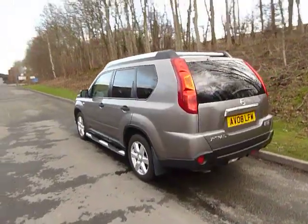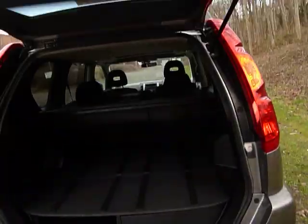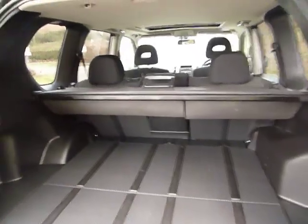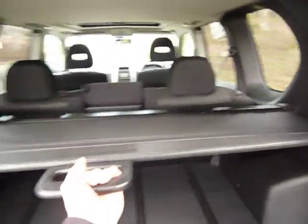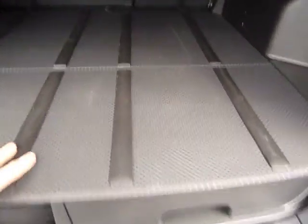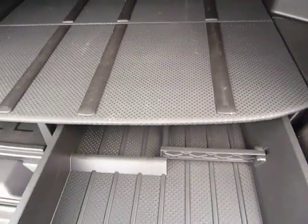Now just looking around the back here, one of the fantastic features of the X-Trail — and I was quite amazed when I had a look in it — is its absolutely gigantic boot. Very, very practical car. You've got a tonneau cover which we'll just pull across here, as you can see, just to hide your bits and bobs inside the car. You've also got some shelving systems here, and also some trays which fold out.